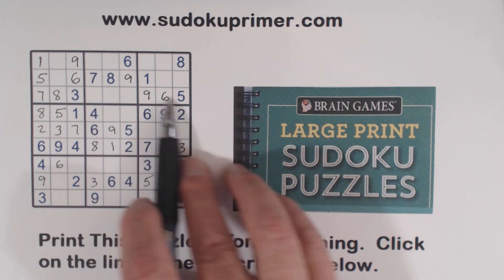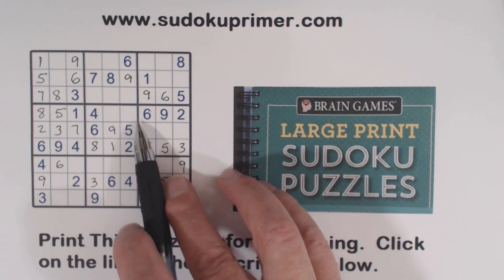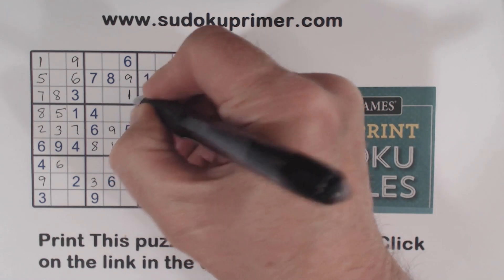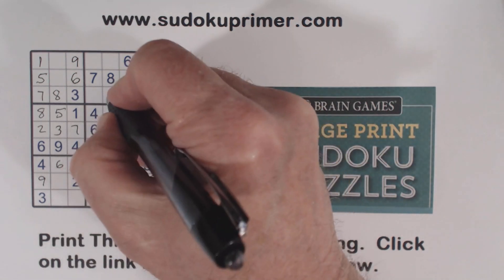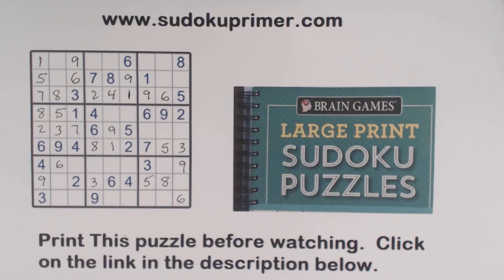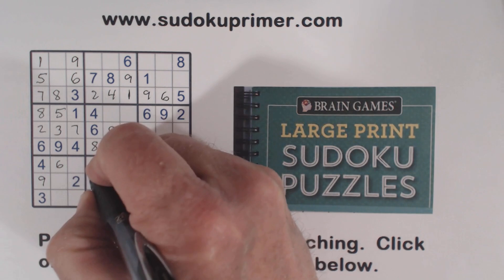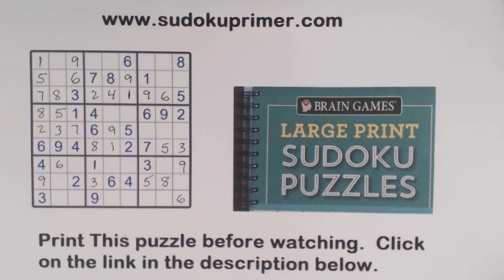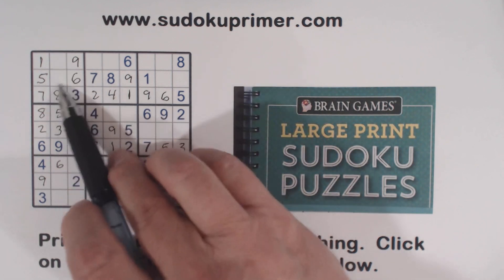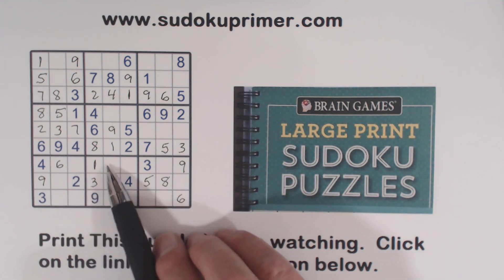Let's look at row three and see what we're missing: one, two, four. There's a two and a four there, so that's a one right there. There's a four there and four there, so that's a four, and that's a two. We've got a one here and a one here, so we put a one in box eight. We've also got two and four missing here, and that leaves one and seven — we can't solve those yet. And these are five-eight twins right there.